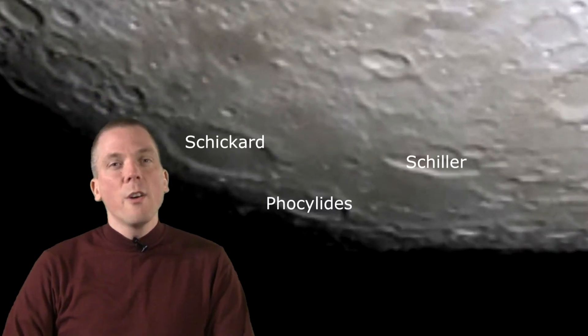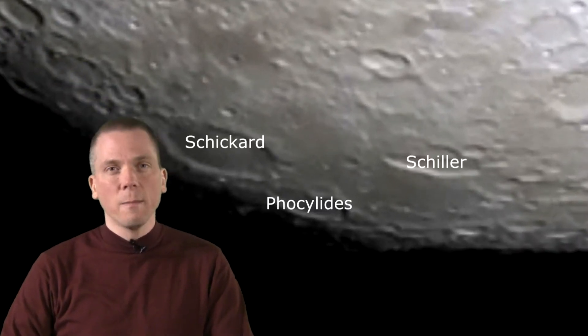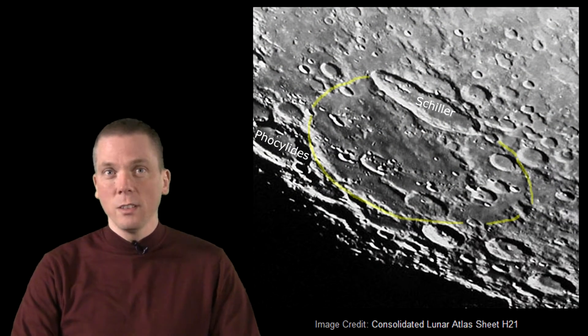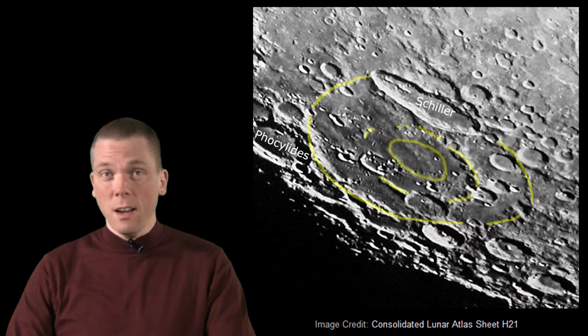But there's a strange area in the southwestern region. Look between the craters Schickard, Phocylides, and Schiller. This area is smooth, but it is not dark. A careful observation reveals the remnants of impact basin rings — here, and here, and finally here.